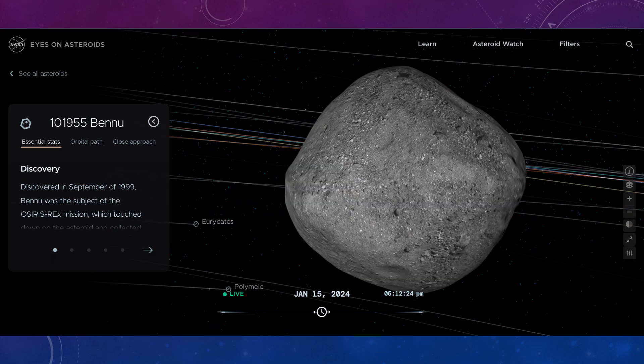And here is asteroid 101955 Bennu. It was visited by a probe called Osiris-Rex, which collected samples that were returned to Earth. Like Ryugu, it is found to be a loose pile of rubble rather than a solid object, but it can still cause a lot of damage if it came towards Earth.